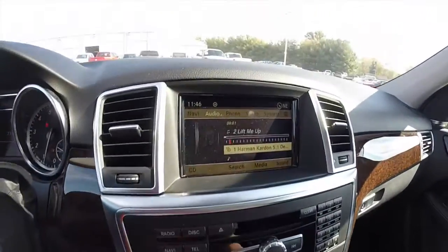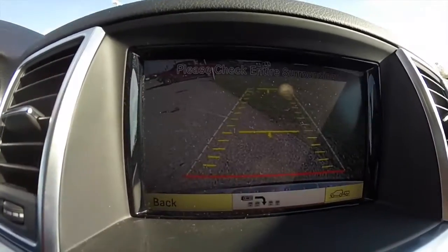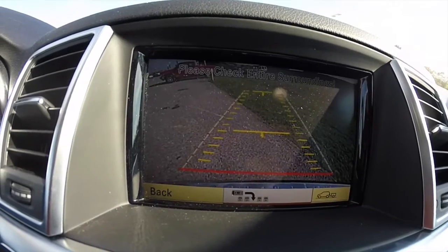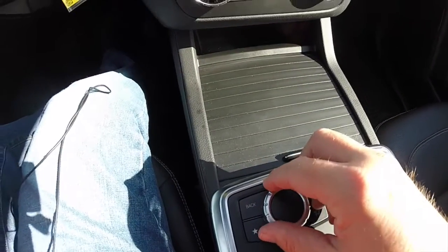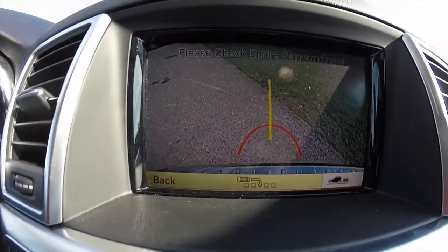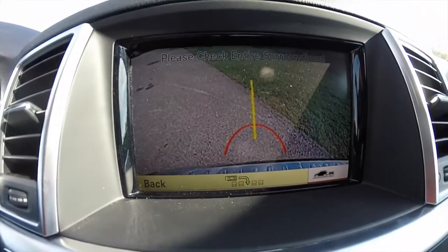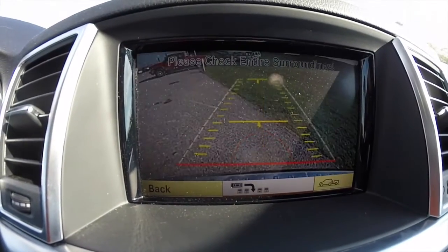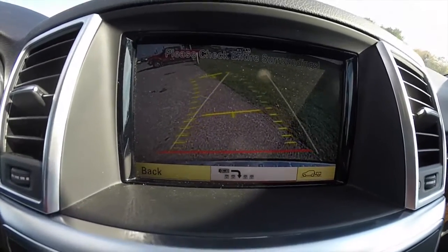The vehicle is equipped with a reverse camera, and we've got two different types of camera view. By using the command controller, we can select over to trailer mode, where it circles where the trailer hitch would be. The parking view also has adaptive guidance lines.